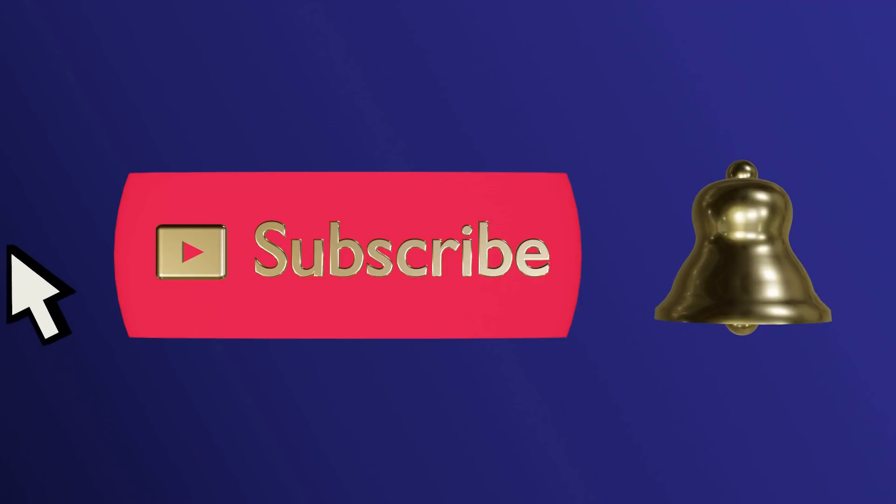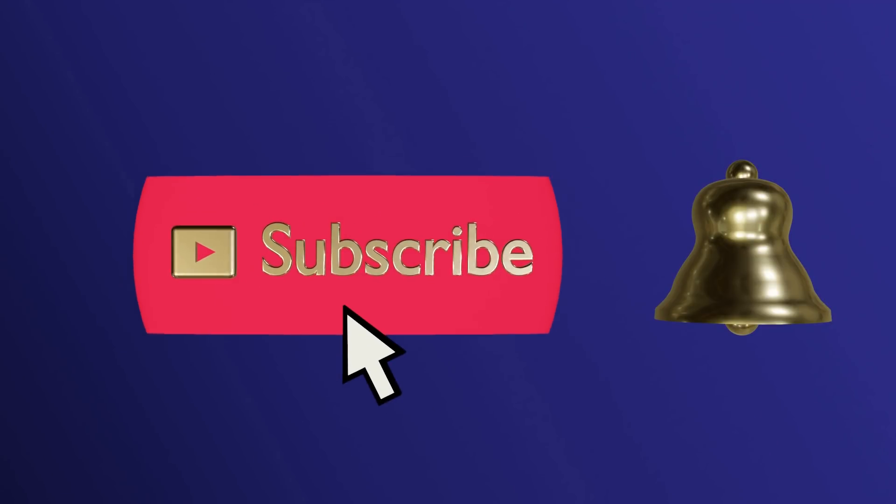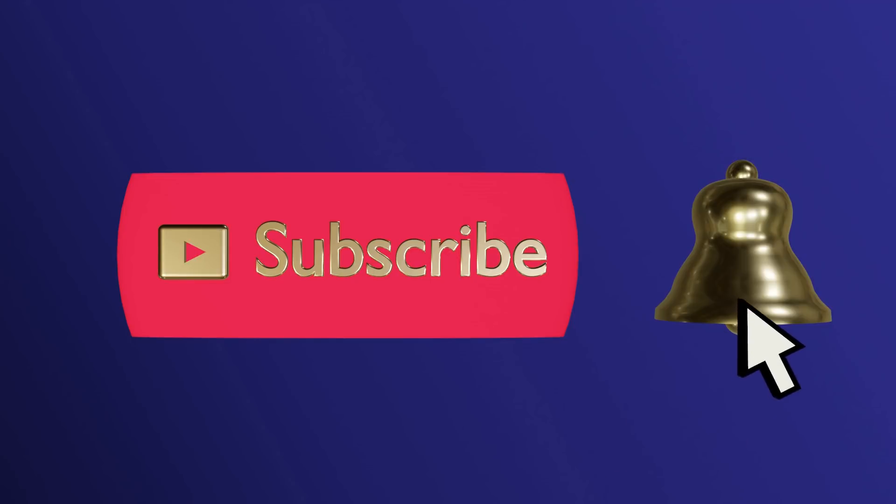Please subscribe and ring the bell to never miss an update. Today on Lady Marybeth it's all about compotes. I will share my collection along with uses and a bit of history.